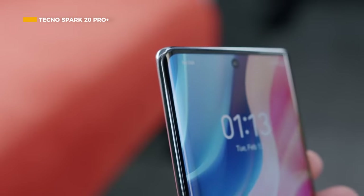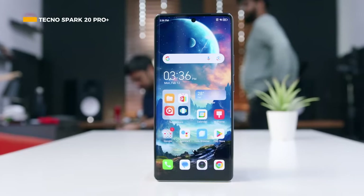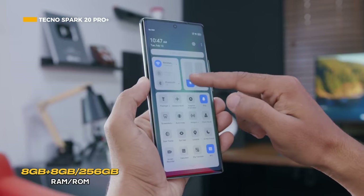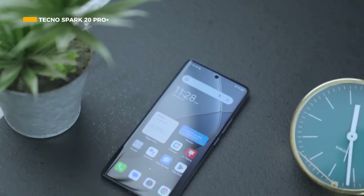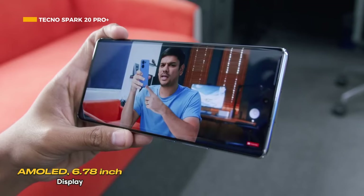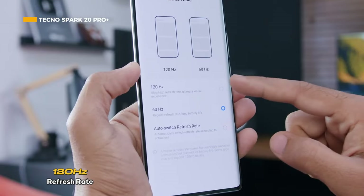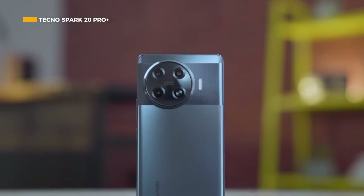The best mid-range smartphone recommendation by AnTuTu for October 2024 is the Tecno Spark 20 Pro+, which comes with a capable MediaTek Helio G99 Ultimate chipset with 6-nanometer fabrication. It has 8 gigabytes of RAM and 256 gigabytes of internal storage, plus an additional 8 gigabytes of RAM via the extended RAM feature. In terms of screen, it supports AMOLED with a 6.78-inch area, Full HD+ resolution of 1080 by 2436 pixels, and an adaptive refresh rate of 120Hz.